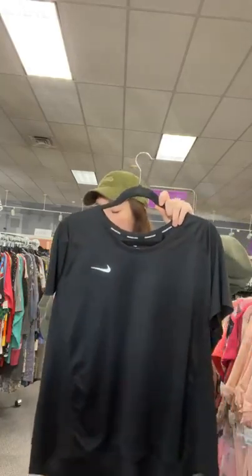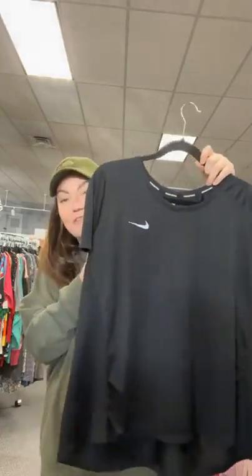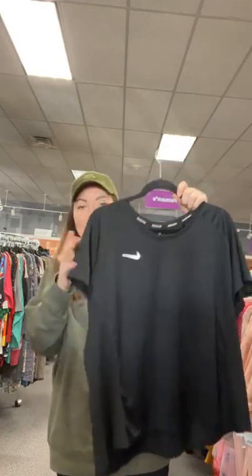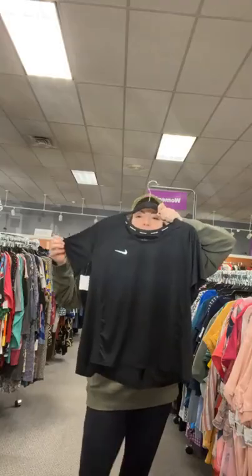Another black Nike — 3X from our athletic department. $18.95. Sold space 34. 3X Nike, $18.95. Sold space 34.